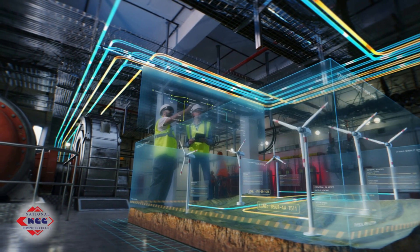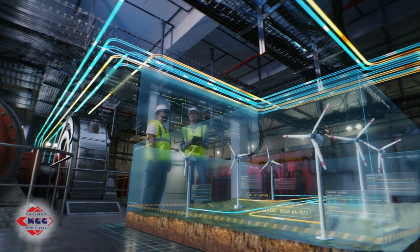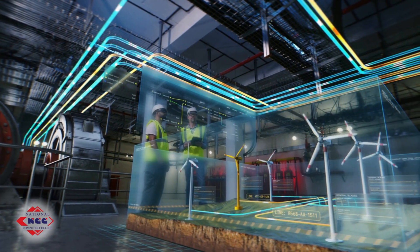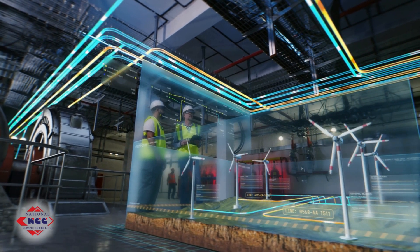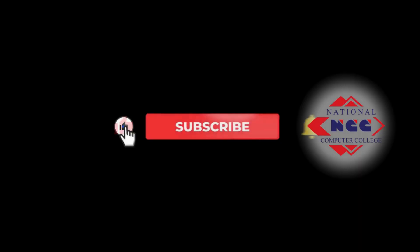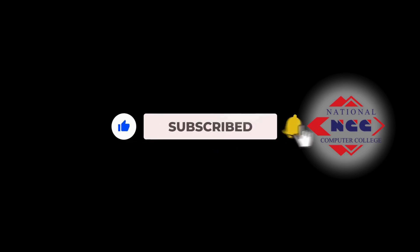Supercomputers: the fastest of them all, used for science simulations and weather modeling. You'll find them in universities, research labs, and defense applications.